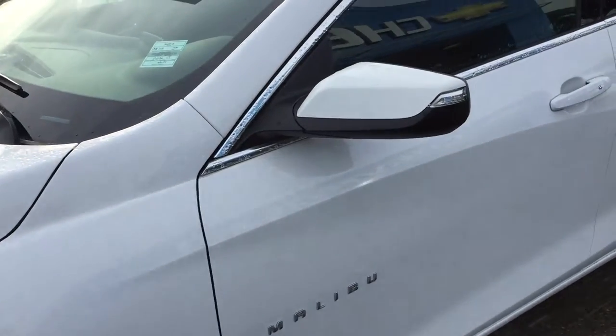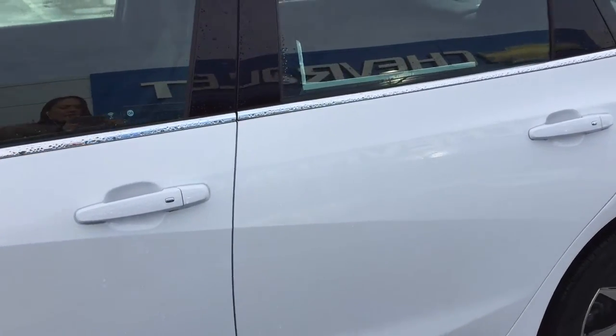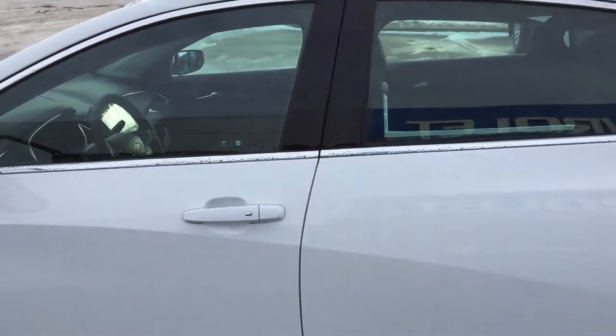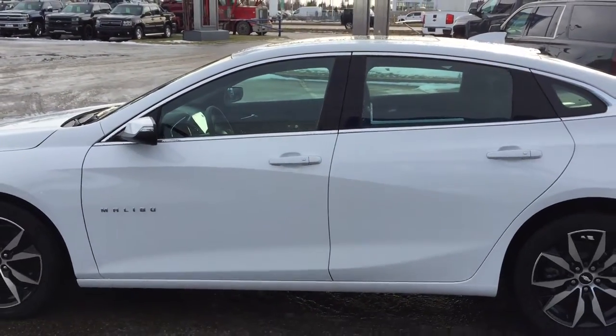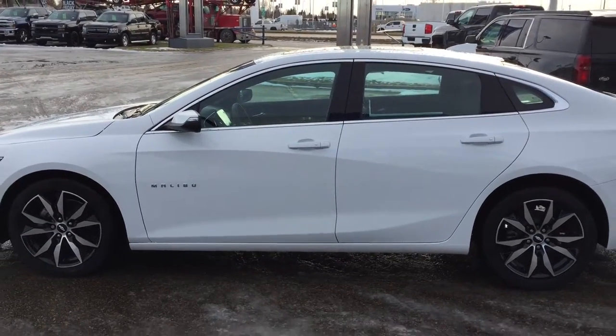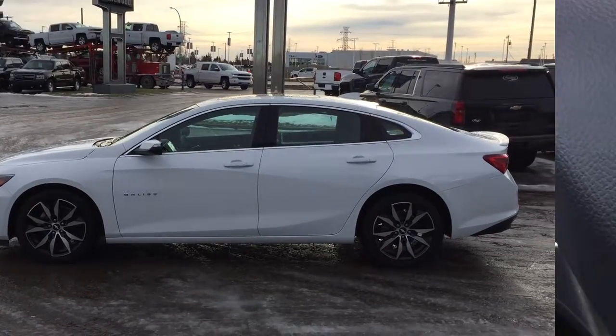Moving on up you do have the mirror signal light indicator on your door handles. You also have the keyless entry, so if your keys aren't accessible you can unlock the doors by pressing those buttons. There's a lot of chrome accent as well. You do have the remote vehicle start on this Malibu and the trunk release, which I will demonstrate later on in the video.